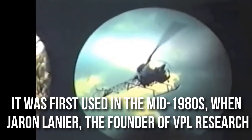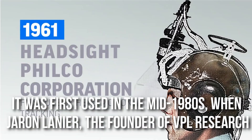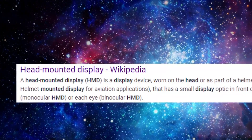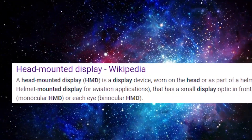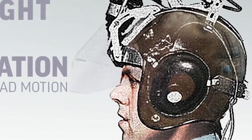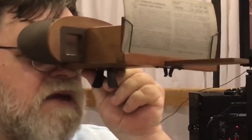The term virtual reality was first used in the mid-1980s when Jaron Lanier, the founder of VPL Research, began to develop equipment including goggles and gloves needed to experience what he called virtual reality. Meanwhile, other technicians were putting all their efforts into developing a simulation environment, and a milestone was Sensorama in 1956.